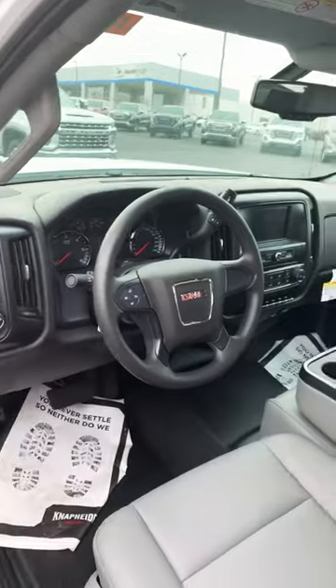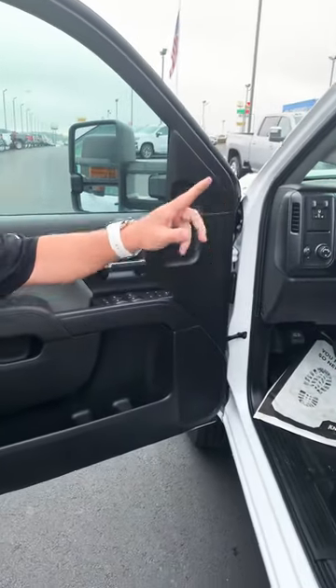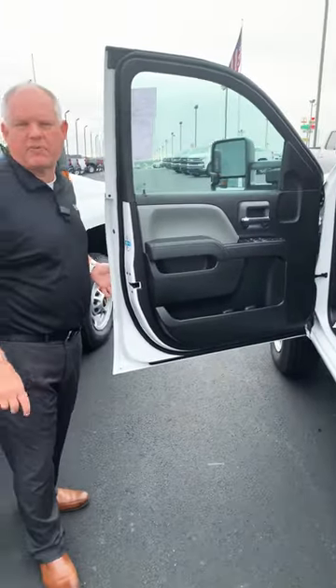There's a built-in trailer brake controller, fold-up armrest to fit three people in the front if you need to, plus power locks, power windows, power mirrors, and backup cameras on both as well. Equipped exactly the same except for different brand names.